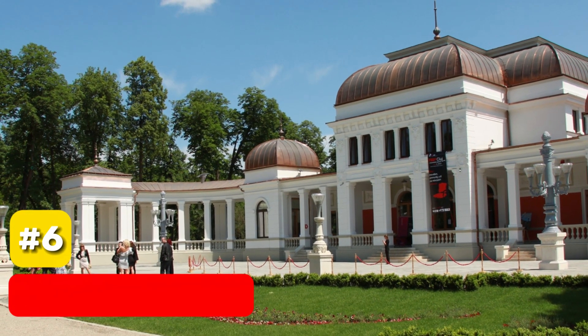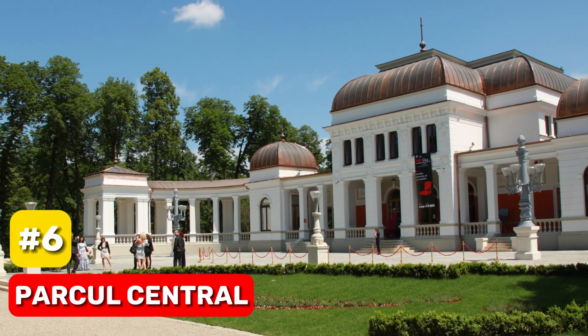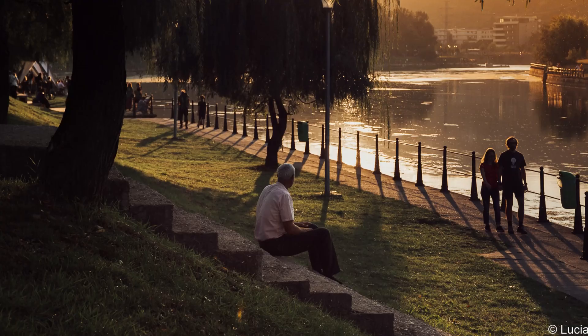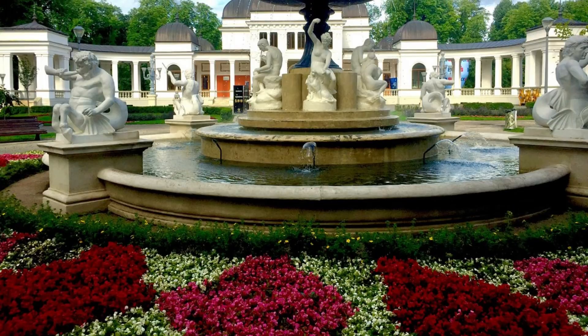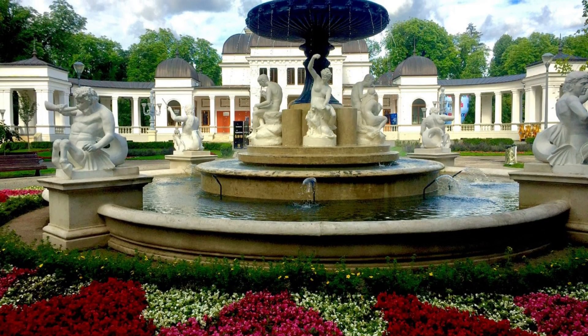At number 6, we have Parkul Central. This historic park, over 190 years old, is a perfect blend of nature and architecture, boasting graceful alleys, a marble fountain, and the striking old casino building.